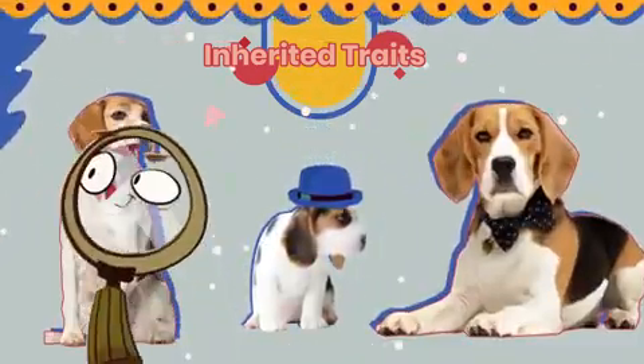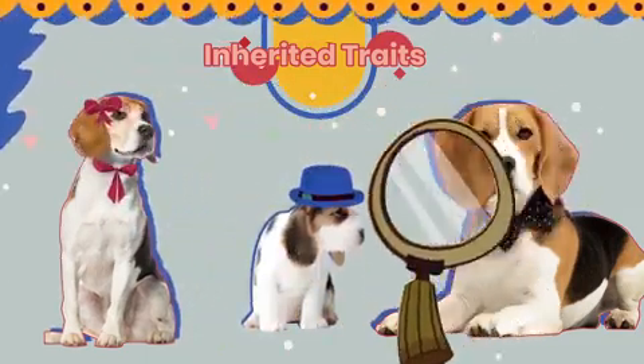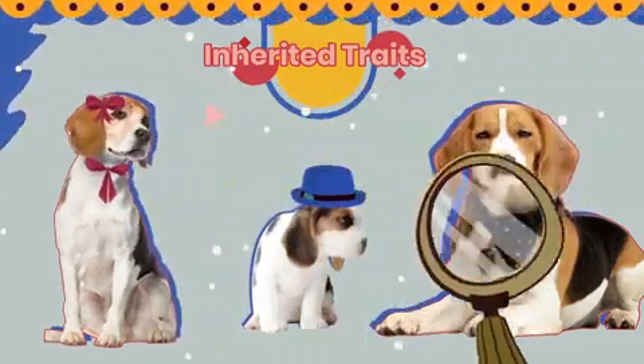Their eyes are the same shape, but the color isn't quite the same. The puppies have inherited all these traits from their parents.